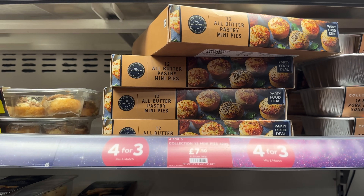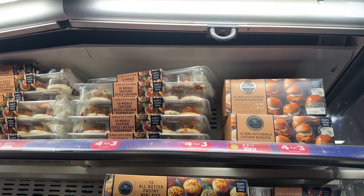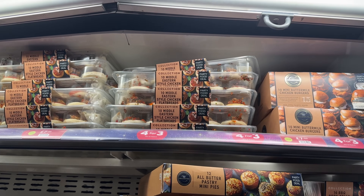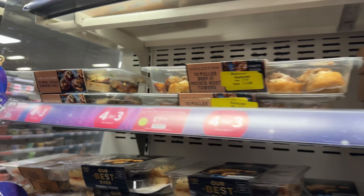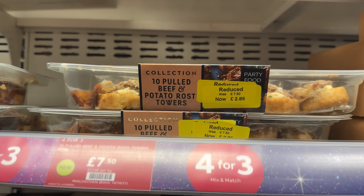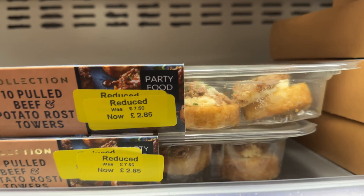The mini pies look great, would definitely get those. I like the look of these flatbread things too - they kind of look like open bao buns, maybe they crisp up in the oven. Some mini steak sandwiches. Ten pulled beef and potato roast towers - they actually look really nice.